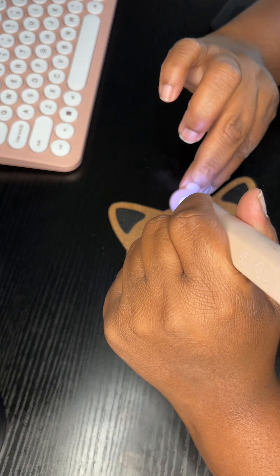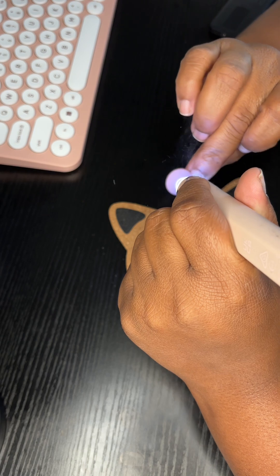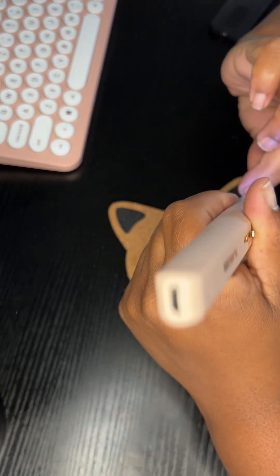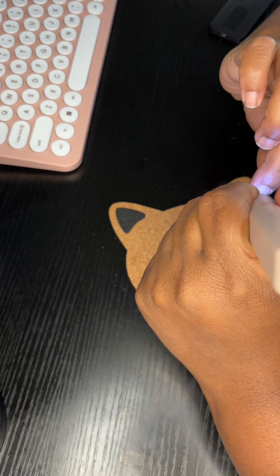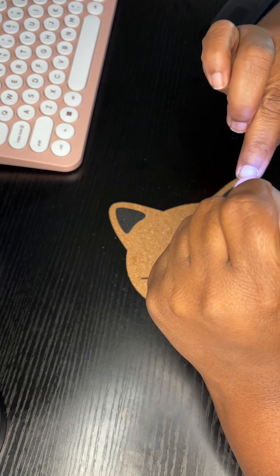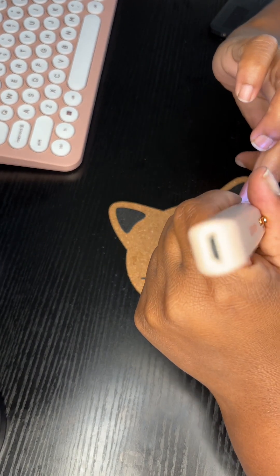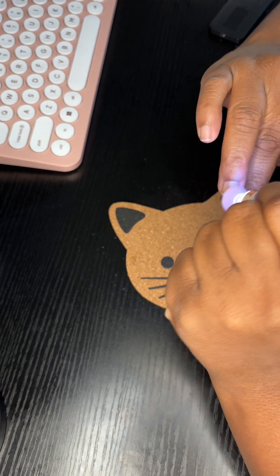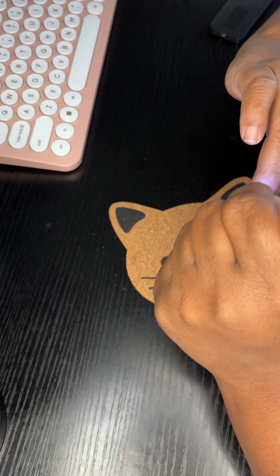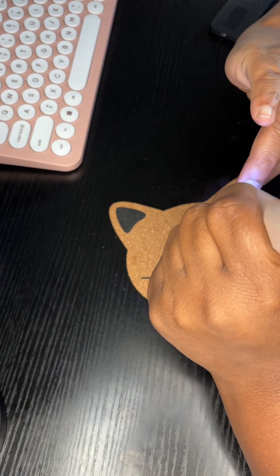Just so you know, you don't need a code — everything's already automatically discounted on the website. Just put it in your cart. I would totally take advantage of getting a good quality LED light. I believe they're originally 100 bucks, but it's 25% off now. It's better than paying full price — why not just go ahead and do it?